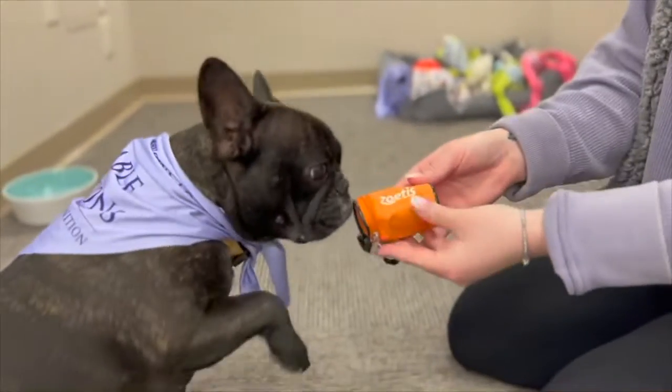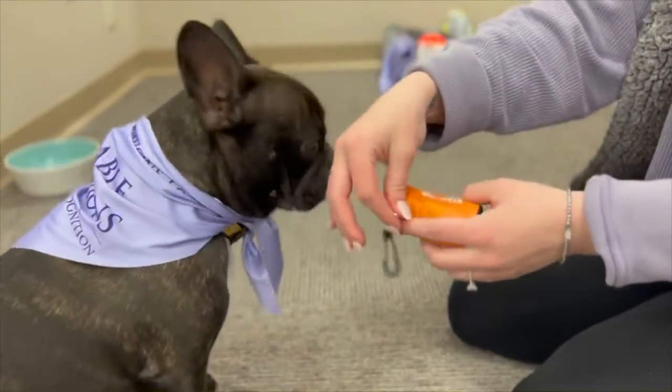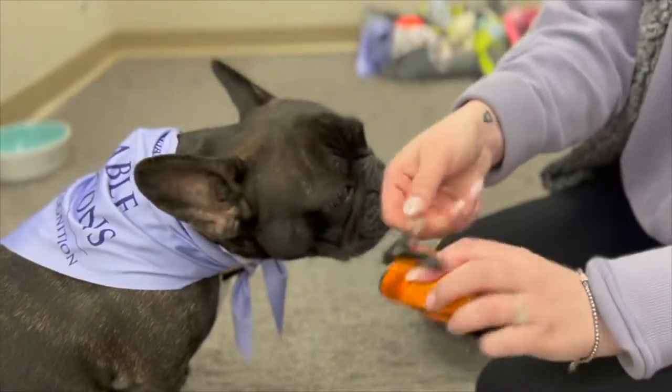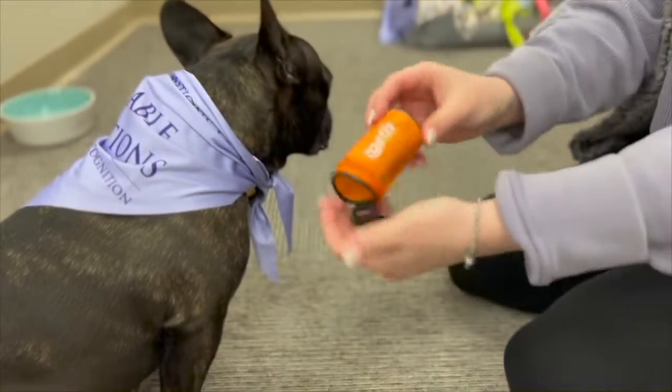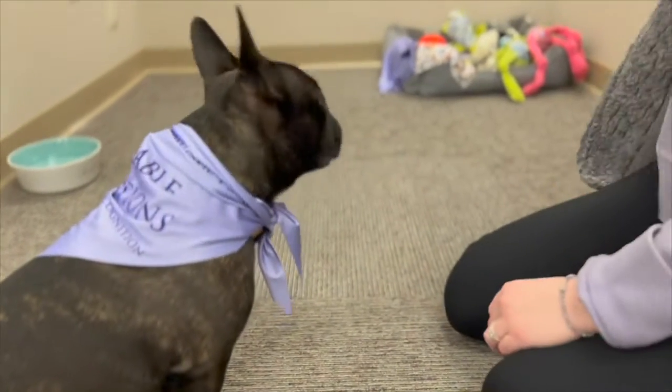And last up, we have every pet owner's favorite item. Thank you, Ellie, for the paw. It is a doggy bag holder. You can unzip the top where you refill the bags, there's a slot here that you can pull out each bag individually, and a clip so you can attach it to a leash.